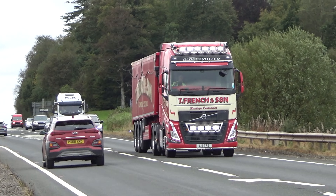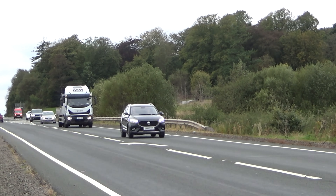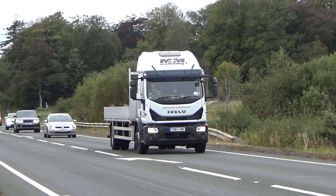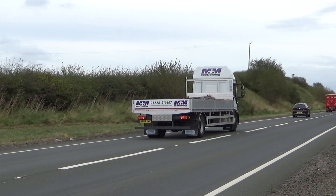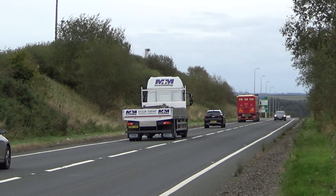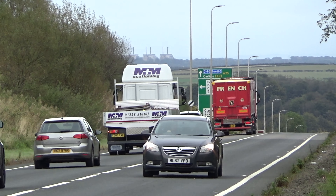Closely followed by the Volvo with the bulker on the back. And whilst we're at it we might as well give some screen time for the wee high vehicle there on the drop side. There's a little moment of glory there.